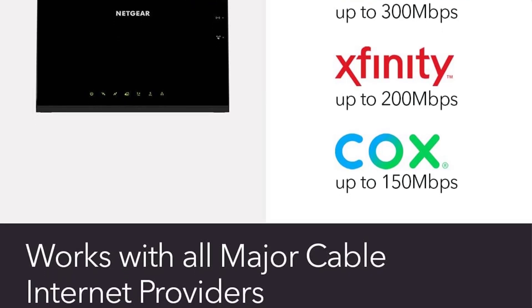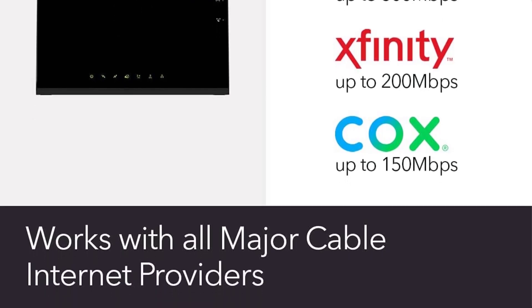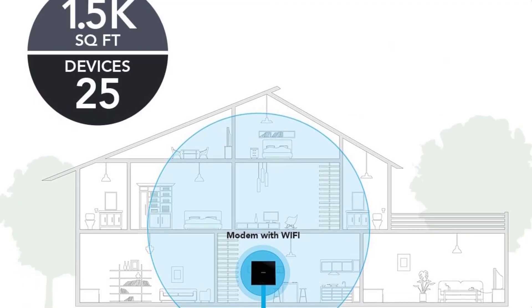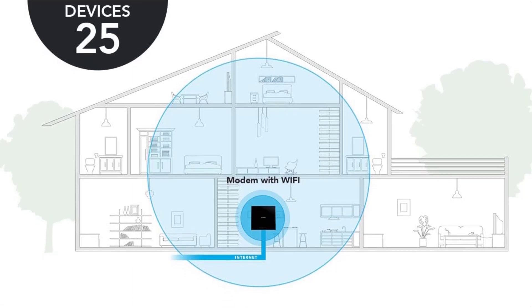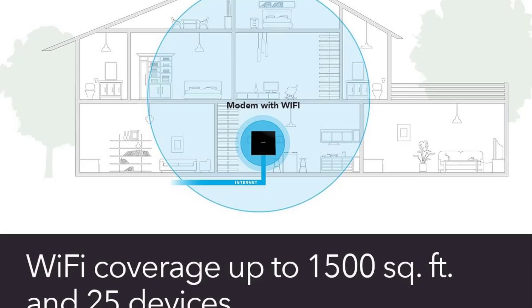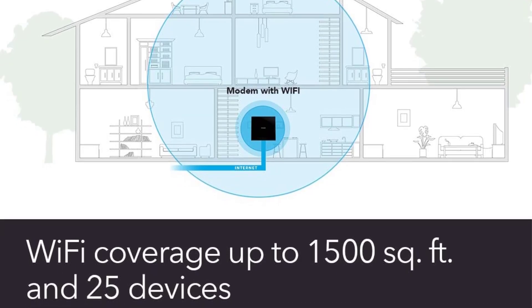Up to 1,600 Mbps. Versatile connections: 2 Gigabit Ethernet ports and 1 USB port give you fast wired connections to your computer, printer, game console, storage drive, and other devices. Modem technology engineered with 16x4 channel bonding and DOCSIS 3.0.